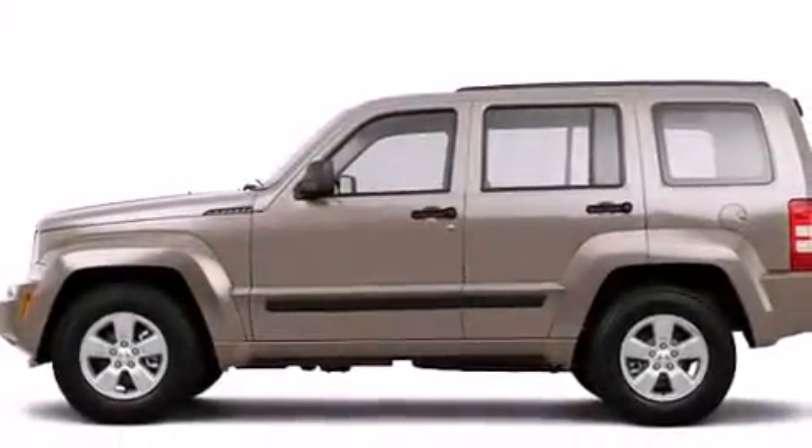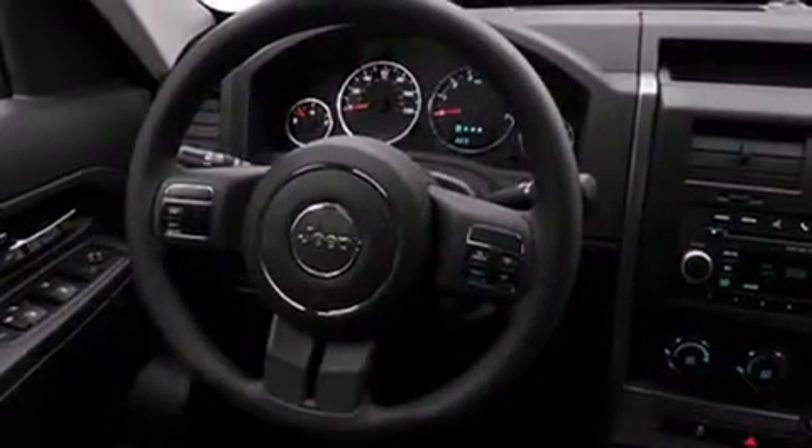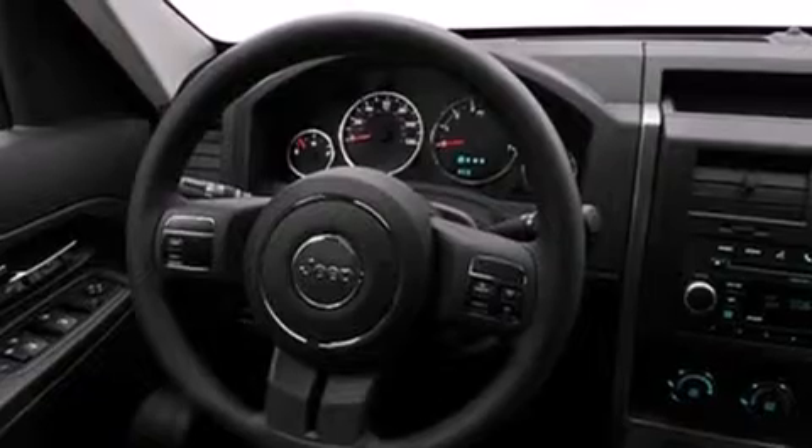Features include a low-tire pressure indicator, traction control and stability control systems, full power accessories, and dual airbags.